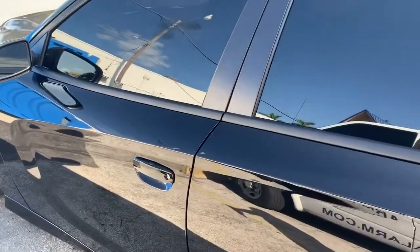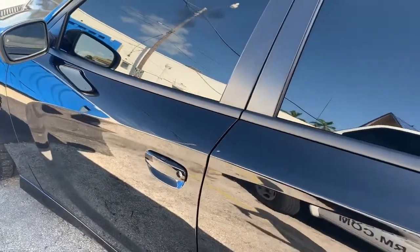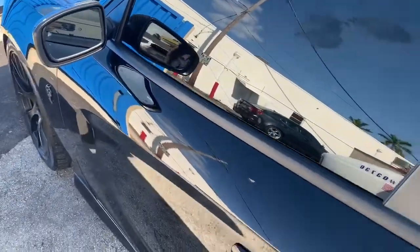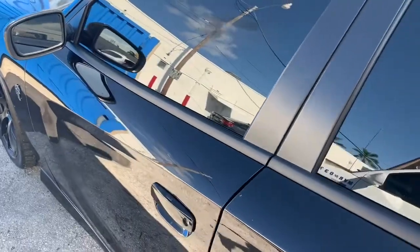If you have one of these Dodge Challengers and you want to know if you have a factory alarm, just put the window down, close the door, arm the alarm, give it a good minute, reach in and open the door from the inside, and see if the horn starts honking.